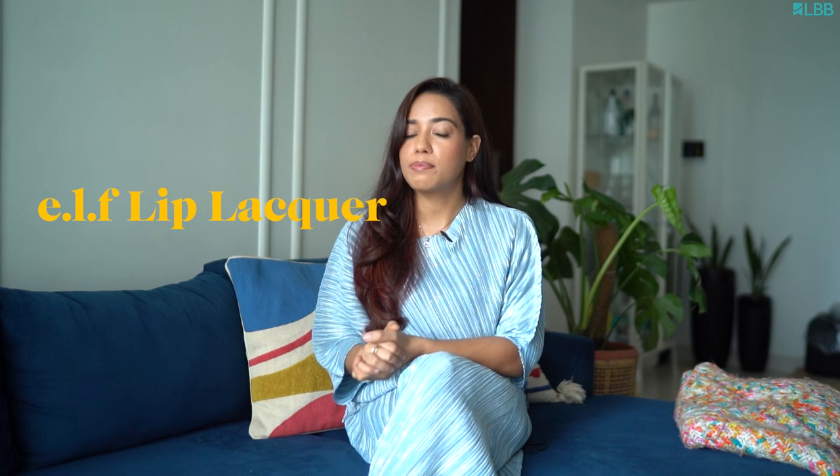I love Eye Explore from L'Oreal Paris. Meher from MAC — it's iconic, it was made for Indian skin. I'm also loving glosses at the moment; I would say the e.l.f. Lip Lacquer in Moody.